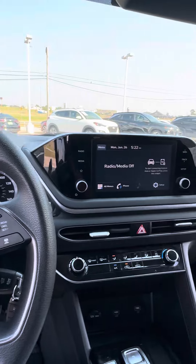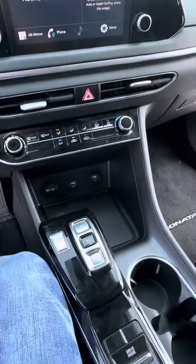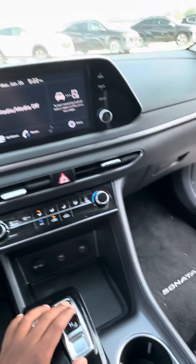Very clean car. Dynamic voice recognition, Android and Apple CarPlay, climate control, two USB ports, your push gear shift on it, and backup camera.